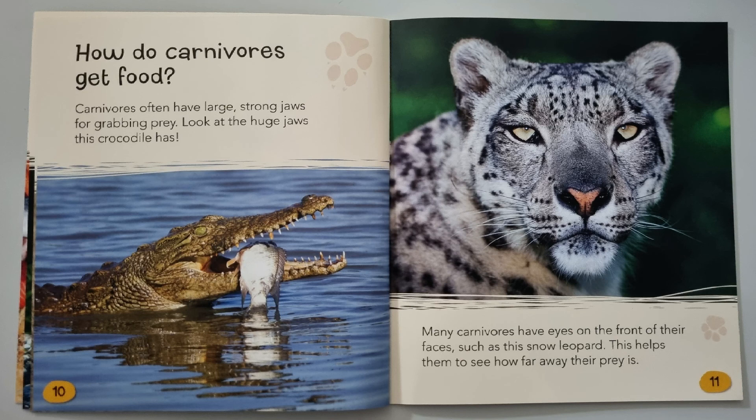Carnivores often have large, strong jaws for grabbing prey. Look at the huge jaws this crocodile has. Many carnivores have eyes on the front of their faces, such as this snow leopard. This helps them to see how far away their prey is.